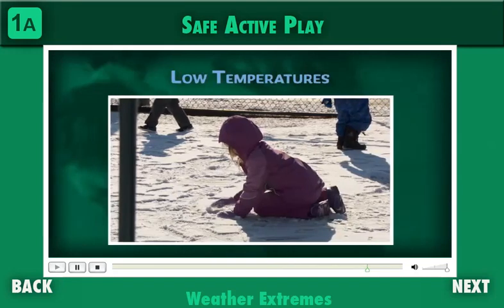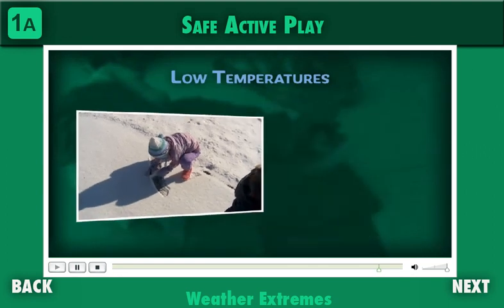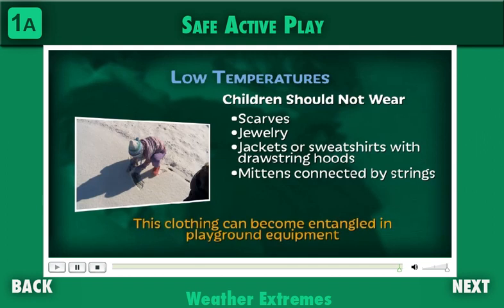When temperatures are low, children should be dressed in layers with hats and gloves to protect from the cold. Drinking water and sunscreen may still be needed. Children should not wear scarves, jewelry, jackets or sweatshirts with drawstring hoods, mittens connected by strings through the arms, or other upper body clothing with drawstrings, as this clothing can become entangled in playground equipment.